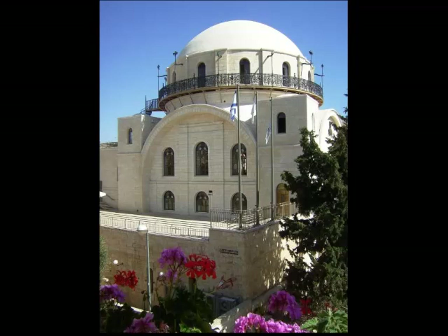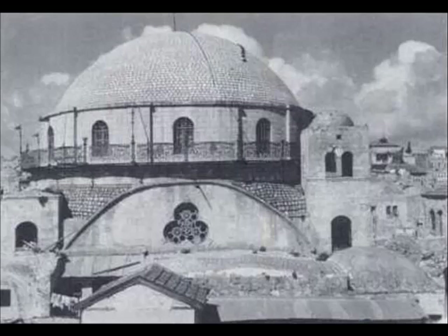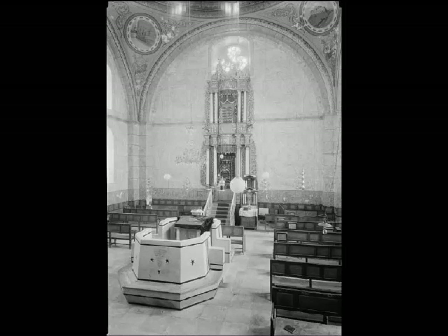Here is the reconstructed Churva Synagogue, also known as Churvat Rabbi Yehuda HaChassid. Here is what the original building looked like in the 1930s, and here is a look at its interior in those days.